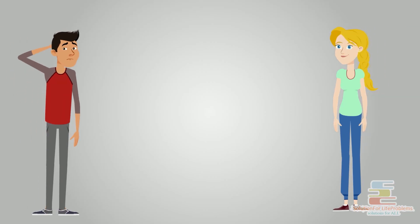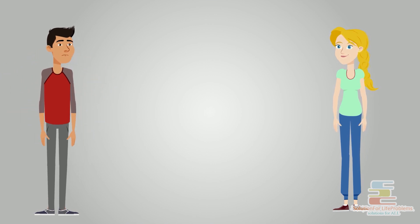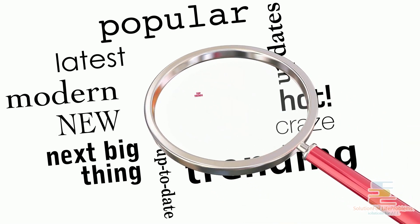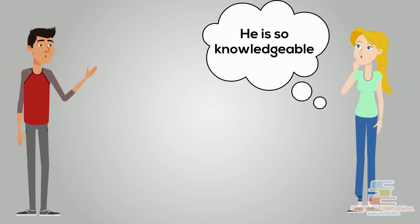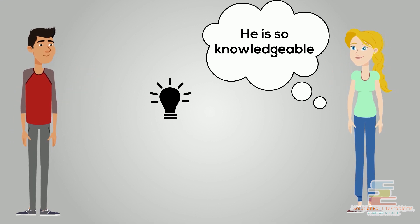How many times do we run out of topics for conversation? Very often, right? A simple hack is to be up to date with the latest news and happenings. Whenever you feel there is no topic to talk about, just pick up a trending topic related to sports, business, or movies according to their interests. This also shows that you are knowledgeable and makes a good impression of your personality. So, method number six: talk about the latest happenings whenever you run out of topics.